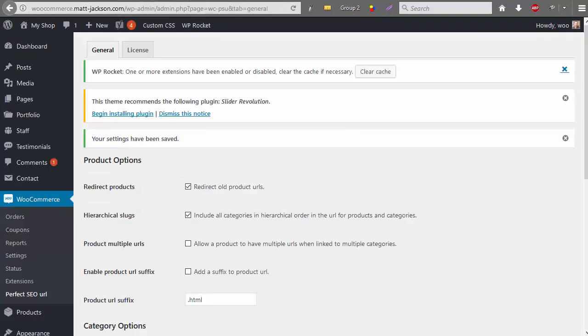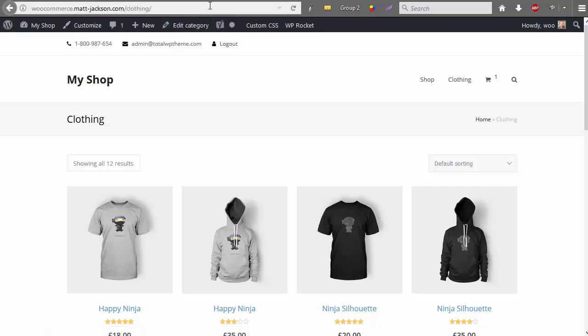So that's the Perfect SEO URL plugin — it's highly recommended. It solves a lot of the SEO issues that WooCommerce creates.